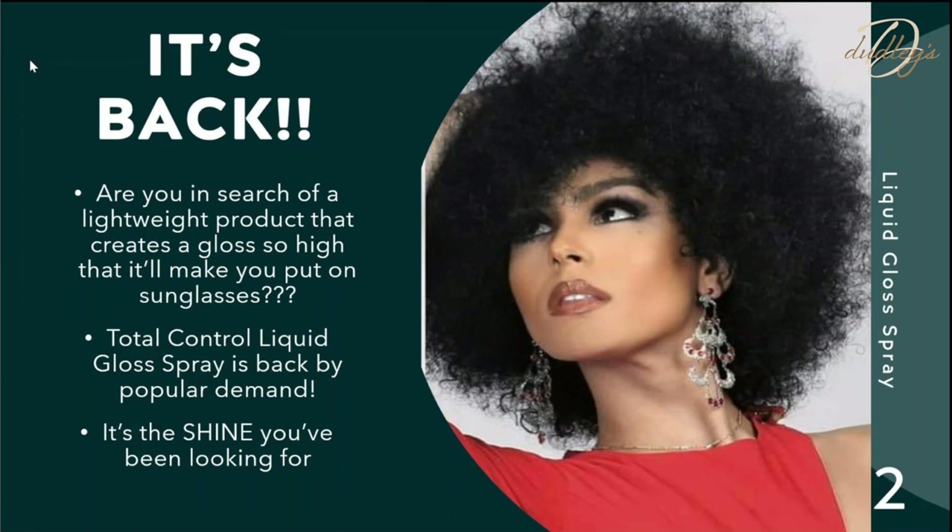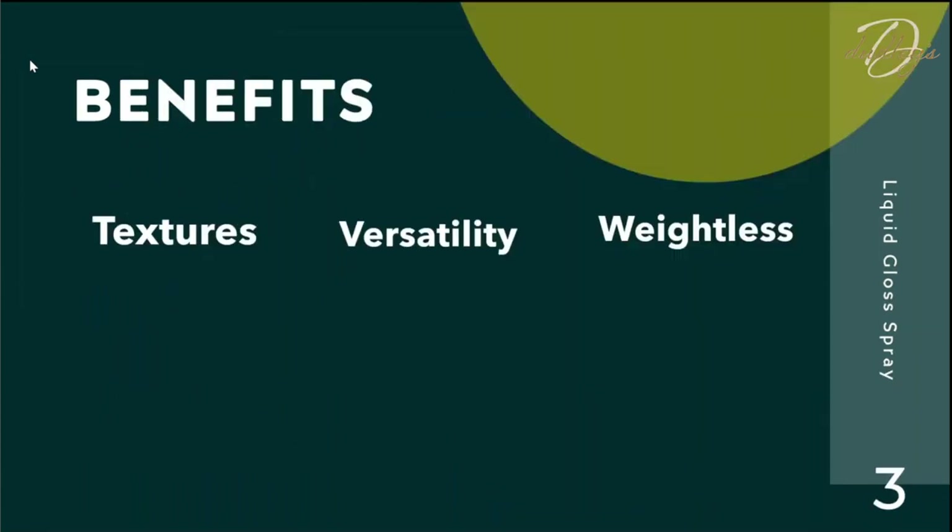It's back by popular demand — it's the shine you've been looking for. Let's take a second to appreciate this picture. This beautiful model was done by none other than Deanna Bailey Burton. Her hair is absolutely beautiful, and that gloss gives the color even more sheen. That black hair with this sheen just makes it pop — a beautiful example of how versatile our product is.